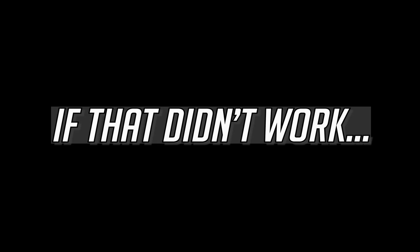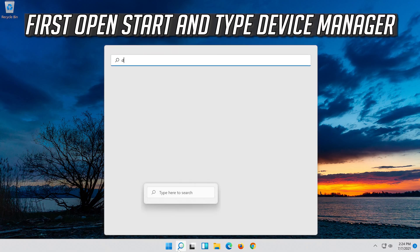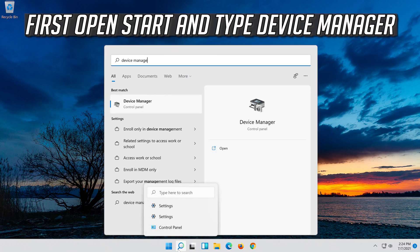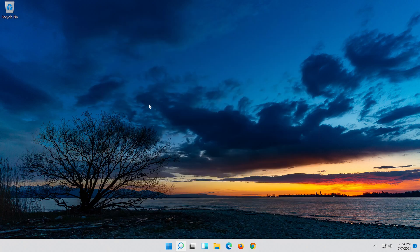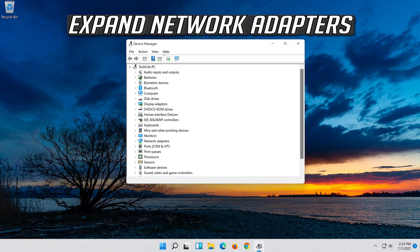If that didn't work, open Start and type Device Manager. Open your Device Manager. Expand Network Adapters.